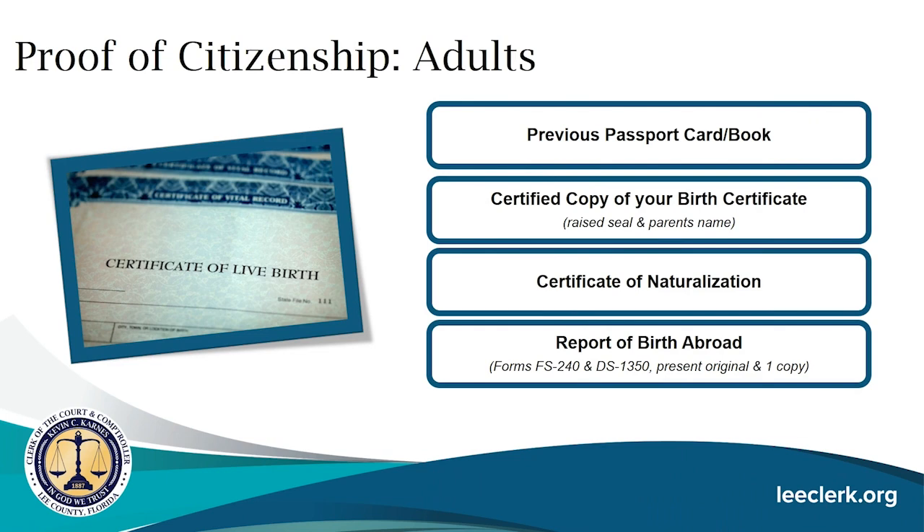For adults to prove citizenship, you can provide your previous passport book or card, a certified copy of your birth certificate with a raised seal and parents' names, a certificate of naturalization, or a report of birth abroad using forms FS-240 and DS-1350. You must present the original plus a copy.